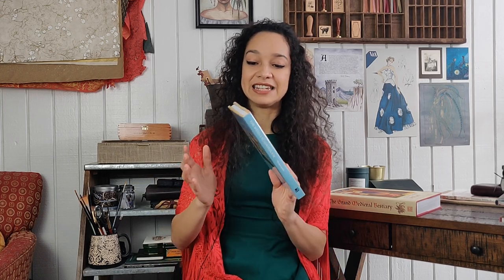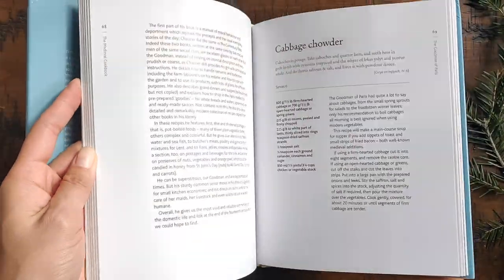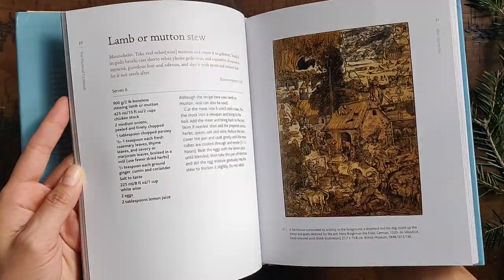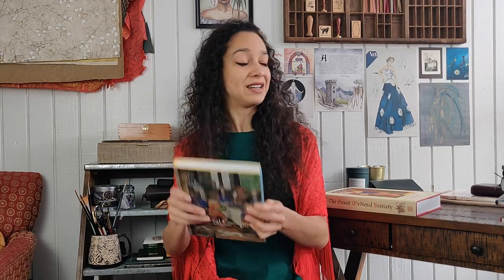The second honorable mention is Maggie Black's The Medieval Cookbook. I actually got this recently, and I'm not going to go too much into it here because it has a lot to do with the next video coming up — so now you have an idea of what that will be about. It's about cooking. The cool thing is that it's not just a cookbook; it also gives you a lot of historical background. I like the way the chapters are divided — it's divided less like a cookbook and more by category and setting. For example, there is a chapter that focuses on meals that show up in Chaucer's The Canterbury Tales, and there's a chapter on Christmas feasting.